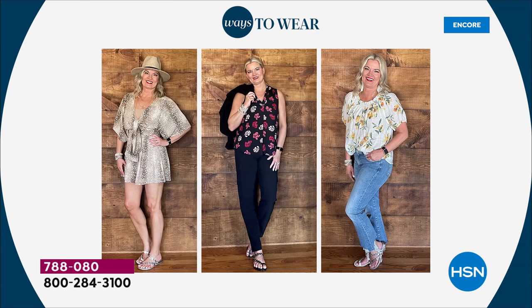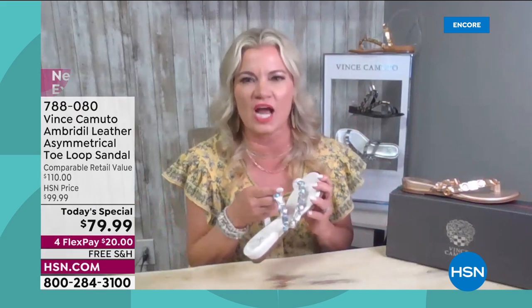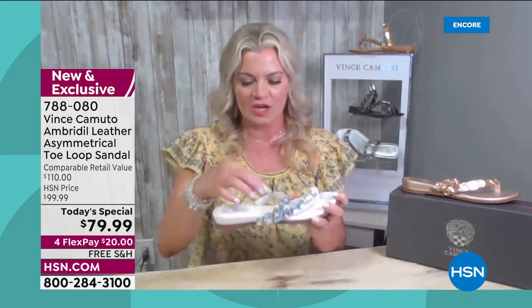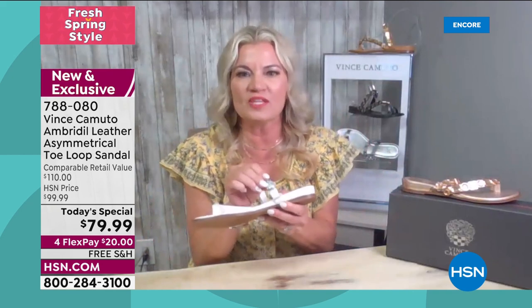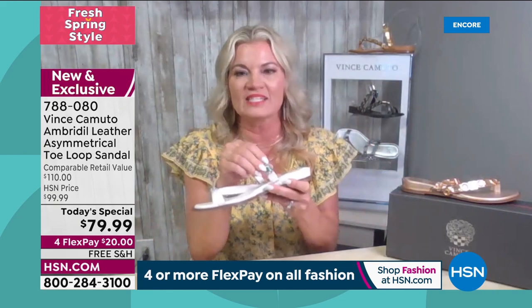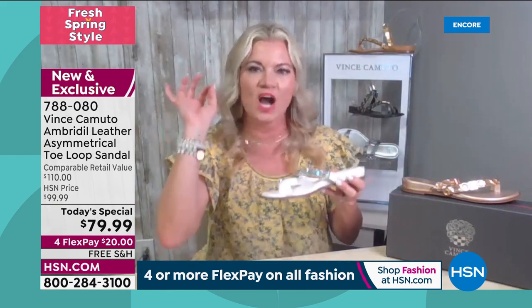We made this style about three years ago and it blew out. We decided it's time to bring back jewelry on your feet — that sparkle and shine. I also want to point out there's elastic gore on the inside, so when you put this on and move, it moves with your foot. That's the added detail Vince is known for — we want you to feel confident.